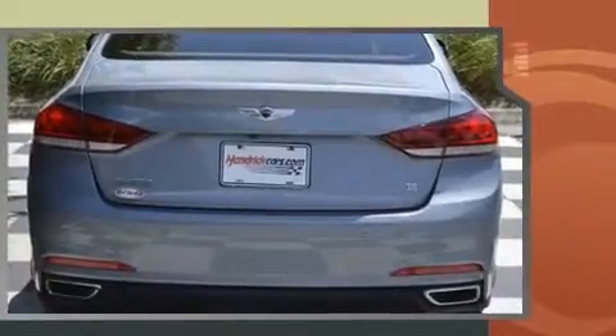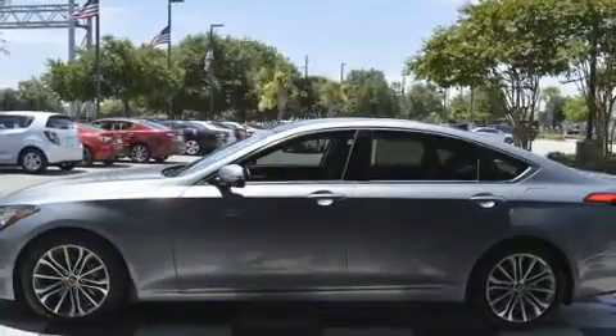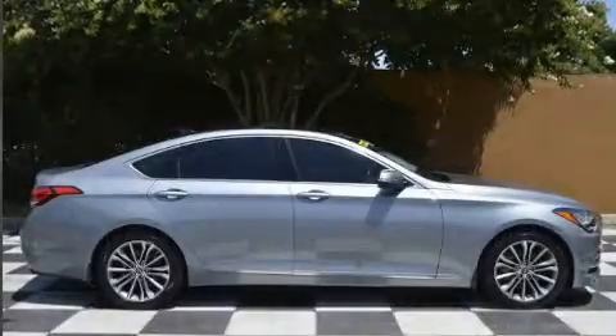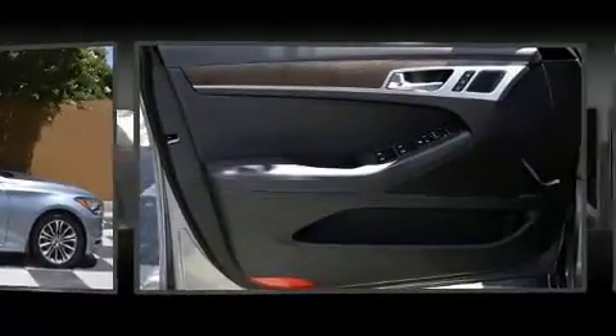Hyundai prioritized fit and finish, as evidenced by front and rear reading lights, power front seats, a built-in garage door transmitter, a trip computer, heated seats, remote keyless entry, and leather upholstery.